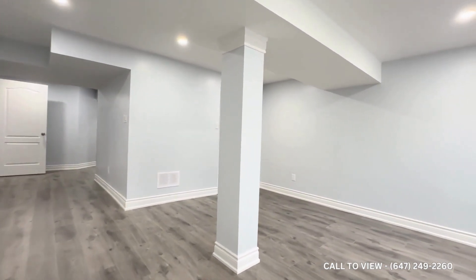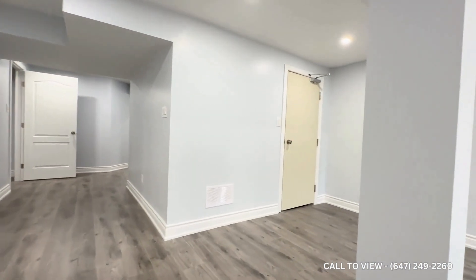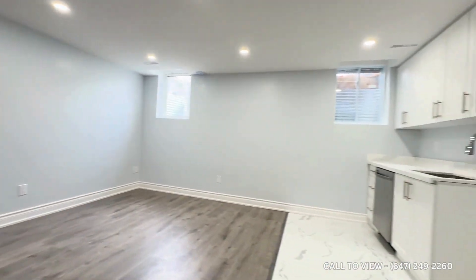If you are interested in booking a showing, contact us at QTERRA Property Management. We will be more than happy to show you this beautiful unit.